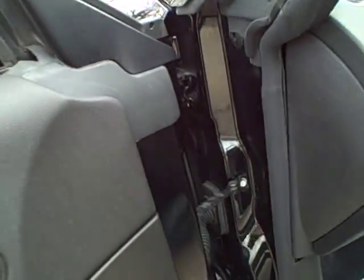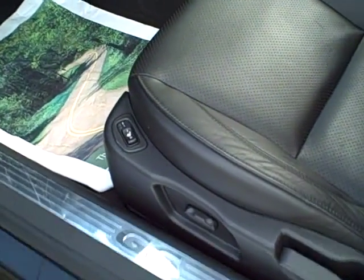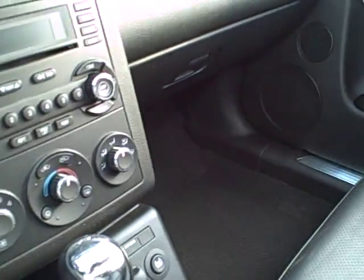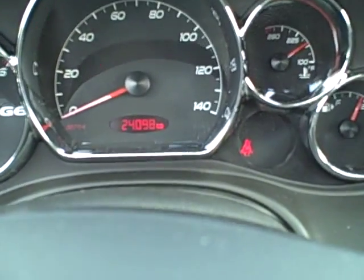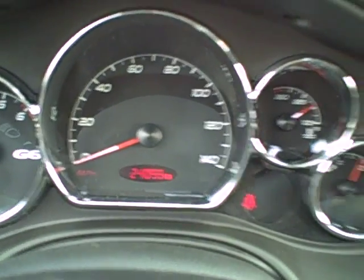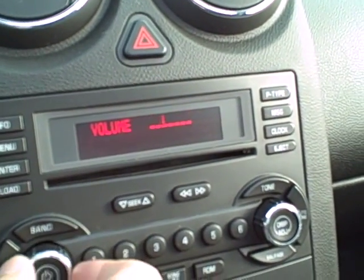Now if you'll notice, it's got the upgraded stereo right there. Got some nice sound, heated leather seats. GT model, Monsoon sound system, 24,000 miles on this. ABS, XM radio — what's that, the 60s channel?